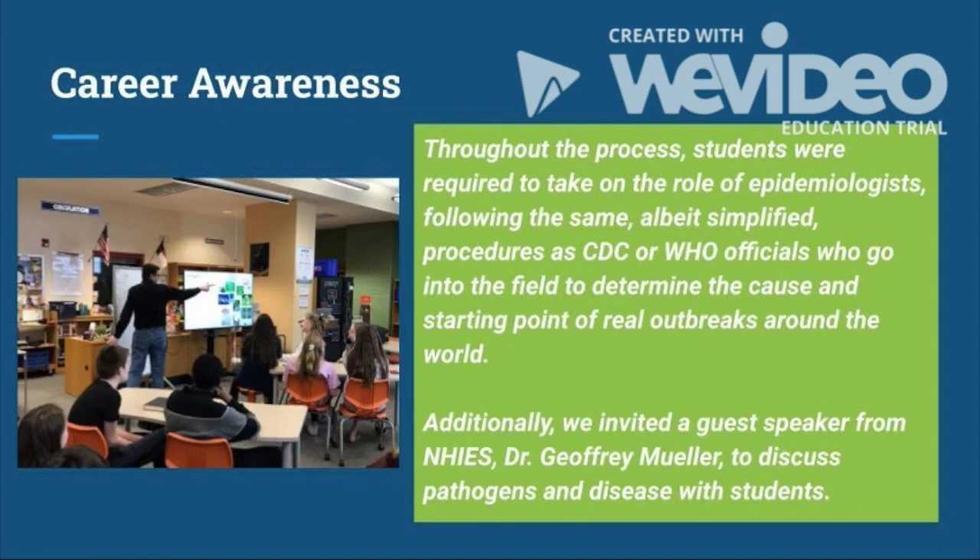Throughout the PBL process, students were required to take on the role of epidemiologists, following the same, albeit simplified, procedures as any CDC or World Health Organization official who goes in the field to determine the cause and starting point of real outbreaks around the world. Additionally, we invited a guest speaker, Dr. Jeffrey Muller, to discuss pathogens and disease with our students.